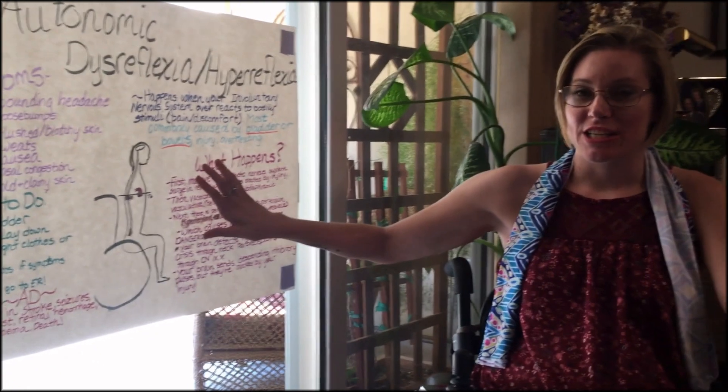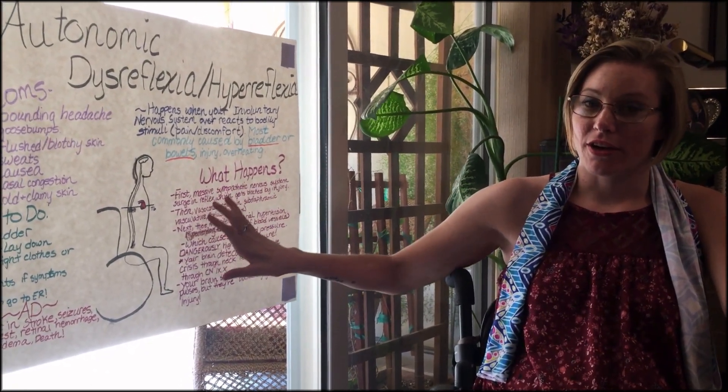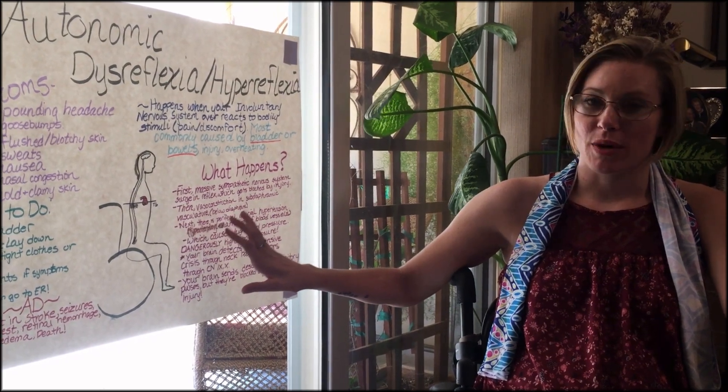Therefore, you need to pay attention when you have AD. You need to solve it and figure out what is going on, and you need to take care of your body.